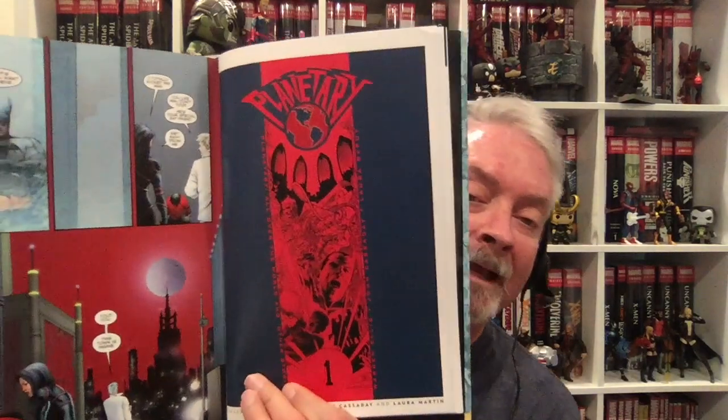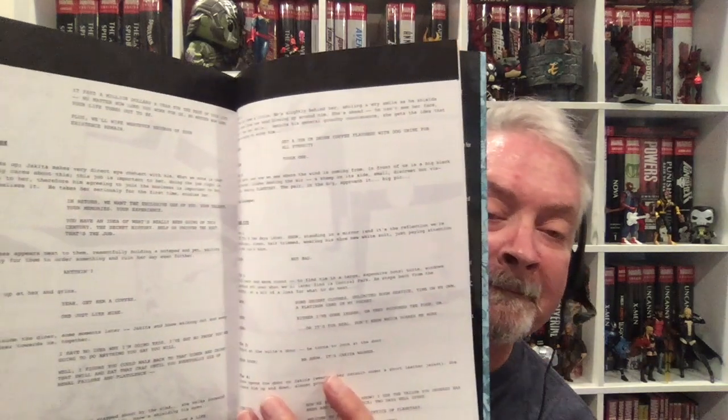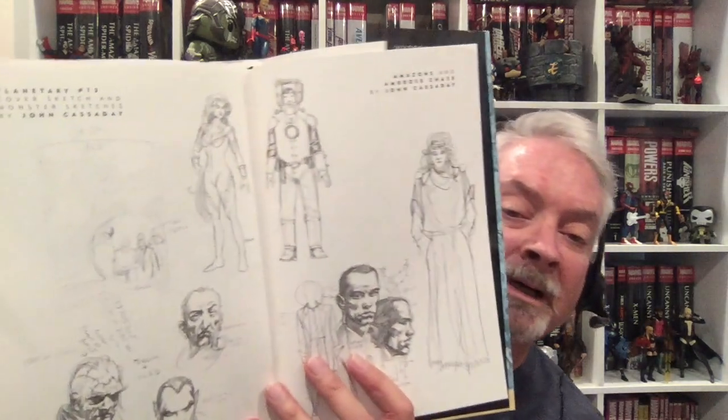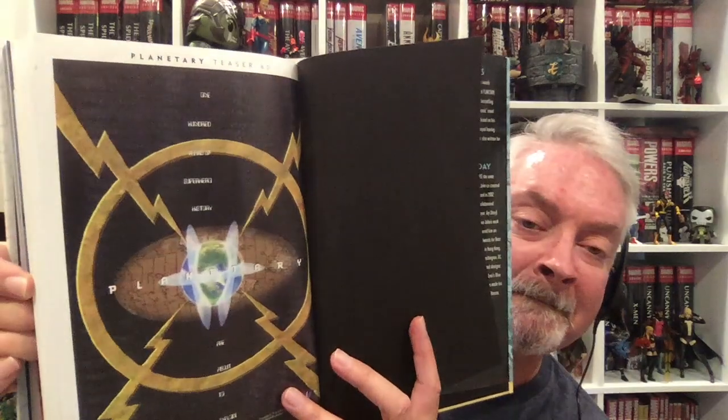Planetary has some really cool stuff. Covers from the Planetary books, which were remarkable — the covers were really cool. Then it's got some scripts, a lot of script work, which is pretty interesting to see how Warren Ellis thinks. And then it's got sketch work and a teaser ad.